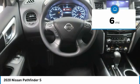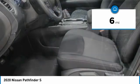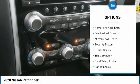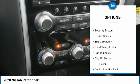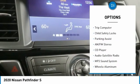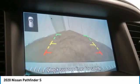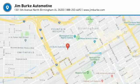This vehicle has less than 100 miles. Here are some of this vehicle's great options: aluminum wheels, traction control, daytime running lights, remote keyless entry, FWD, mirror memory, security system, cruise control, trip computer, child safety locks. Come take a test drive today.